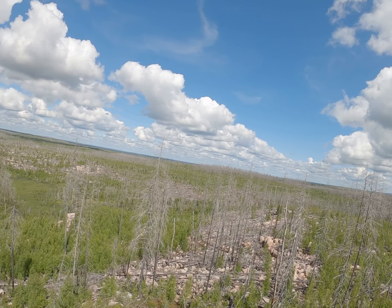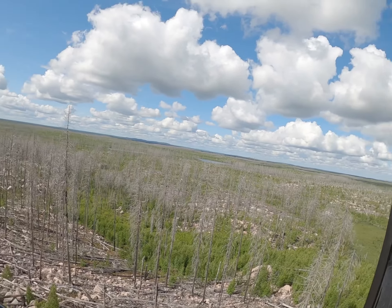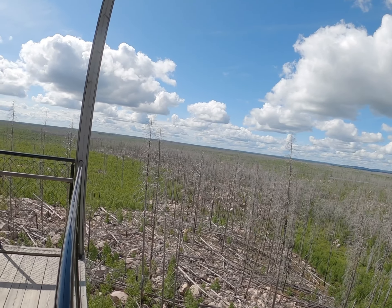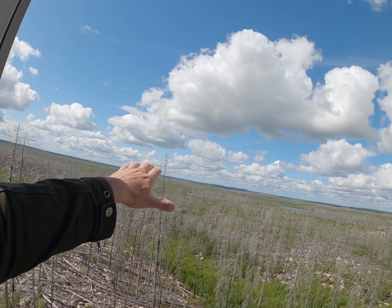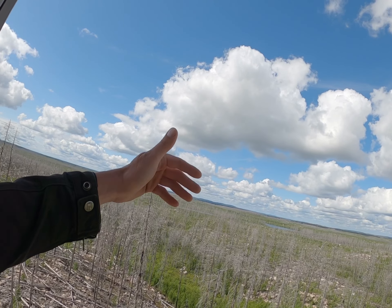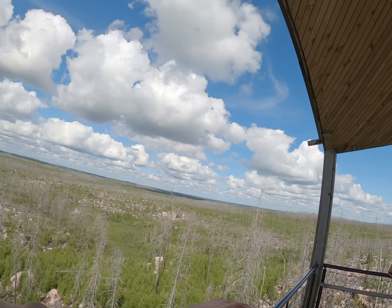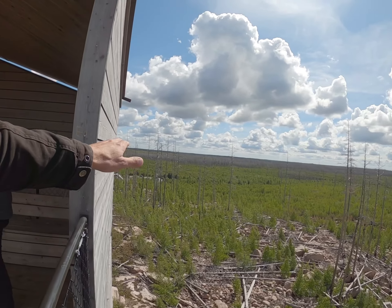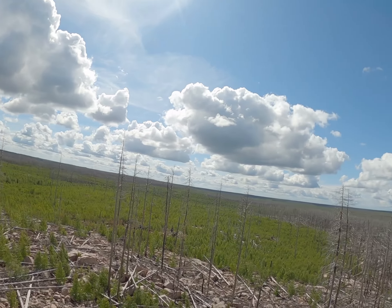It's insanely big. As far as you can see to the horizon, it's all burned down — everywhere here and on the back side too, all the way. You can see it was just a major fire.